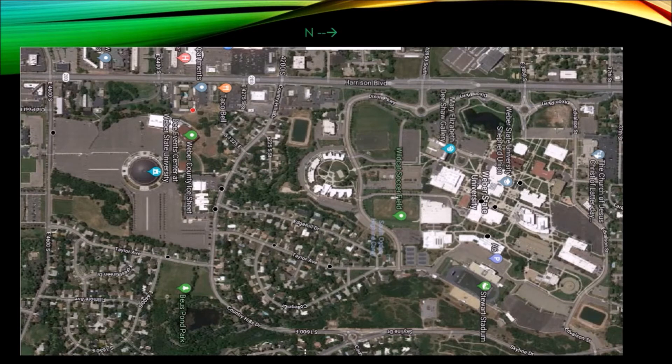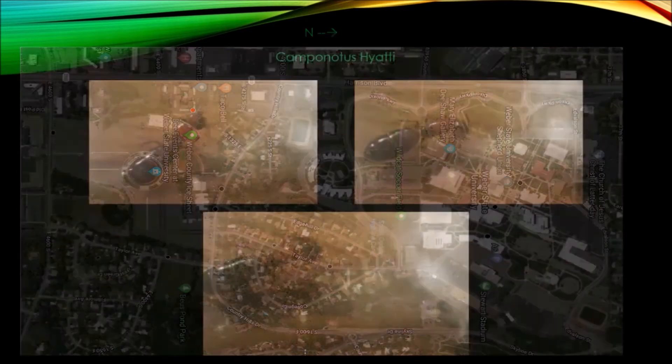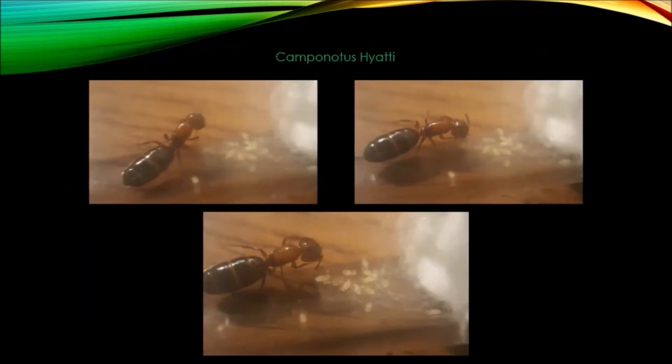The black dots you see here are all Tetramorium; the red dot was where the Camponotus was found. Here is the Camponotus queen. As you can see, she's laid quite a few eggs and they're starting to grow. The Camponotus colonies take a while to grow — that can be the downside to raising them — but they're big ants, which makes watching them and filming them easy.